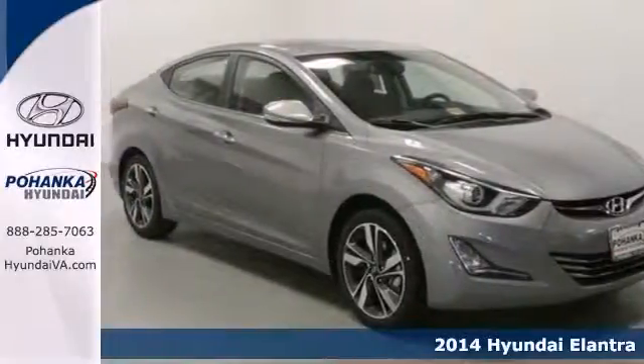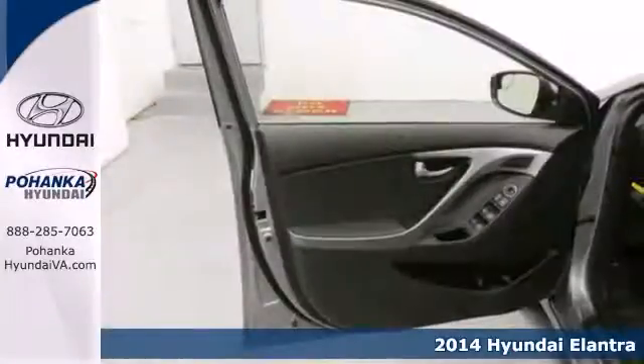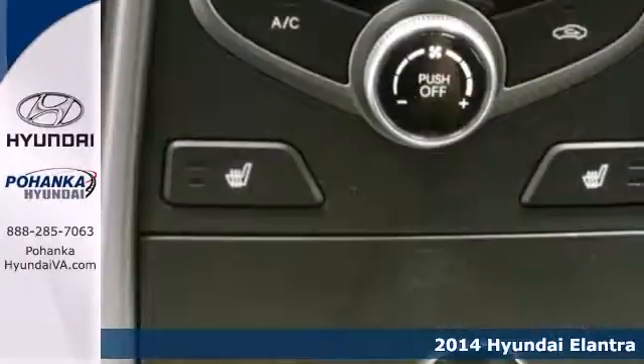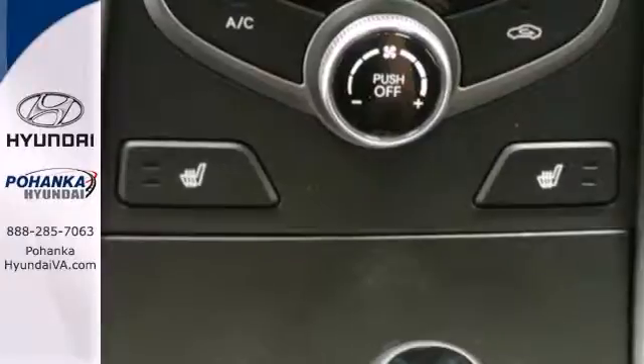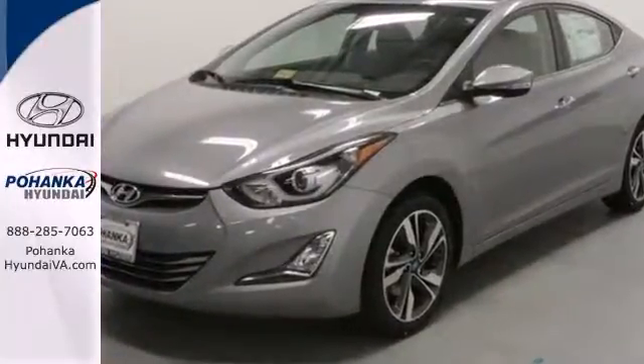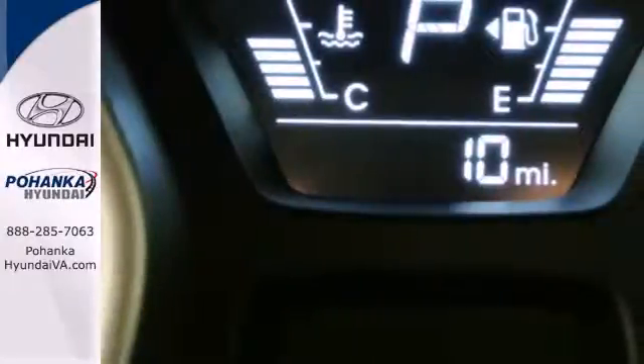Here's a 2014 Hyundai Elantra — get more for your money. This sedan's total interior volume is bigger than other compact sedans, so the EPA classifies it as a mid-size vehicle. 110.4 cubic feet of interior room provides you, your friends and your stuff with more than enough space.